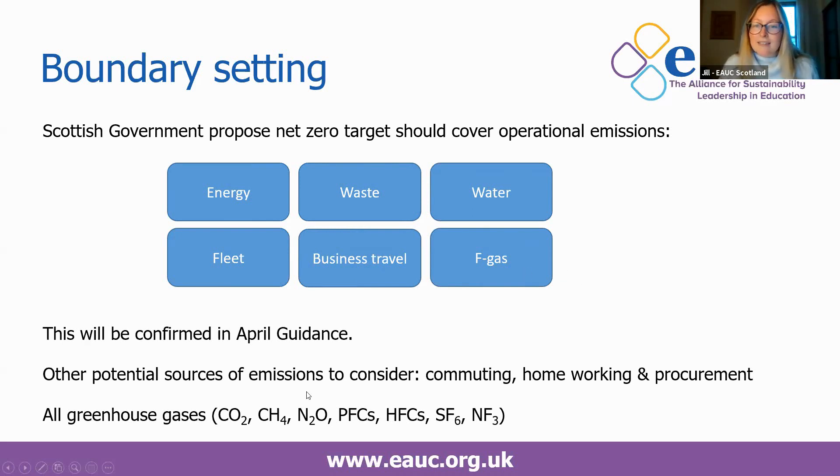Other potential sources of emissions to consider are commuting and homeworking, particularly if your institution is looking to promote and continue that post-COVID, and also procurement. It's a tricky one for FE at the moment — HE have access to the Higher Education Supply Chain Emissions Tool, which has recently been updated. We're in discussions with APUC about adapting that for the FE sector. If you'd be interested in including procurement in your reporting or would like to be involved in a pilot, please get in touch.